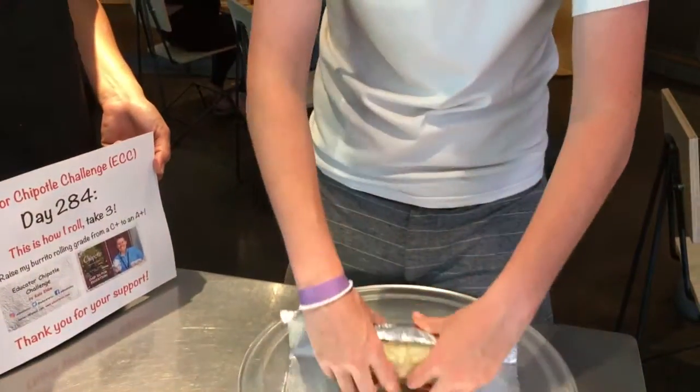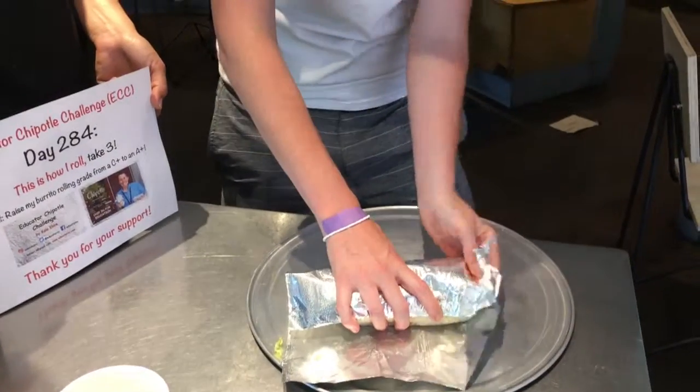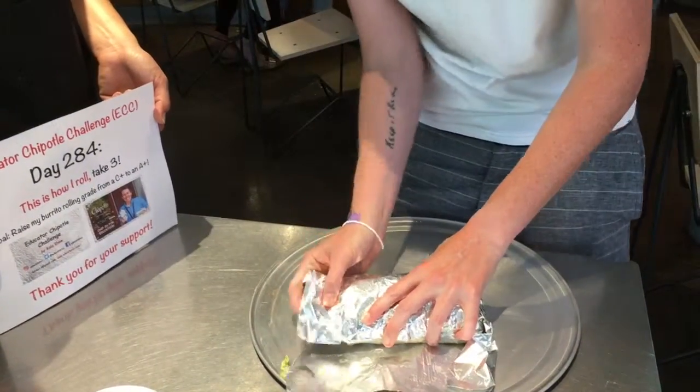Roll three. Everything is in there. So basically the same — roll it over, roll over. Bring in your sides. And then finish rolling it up first.